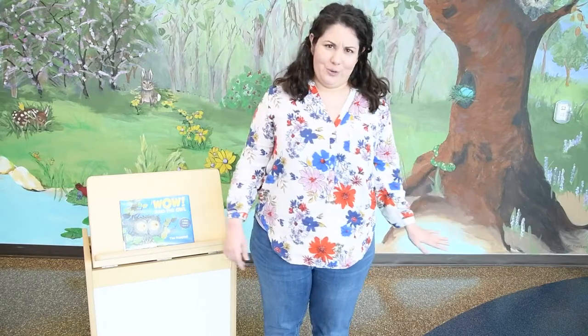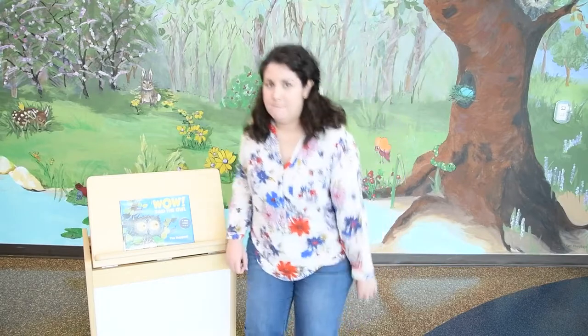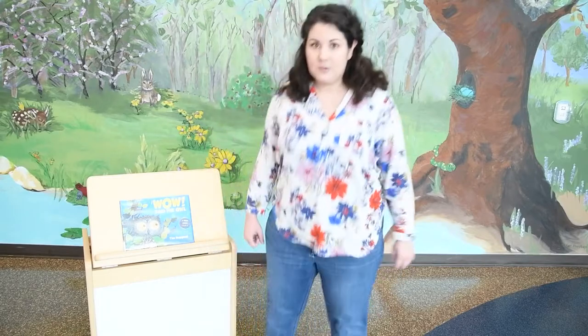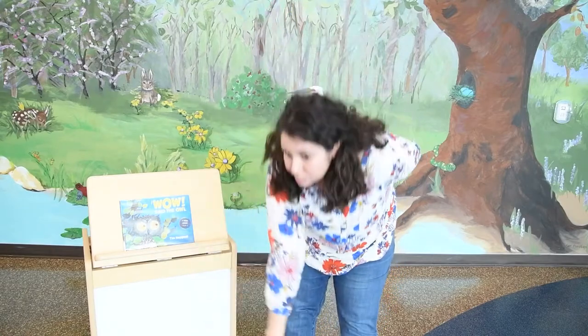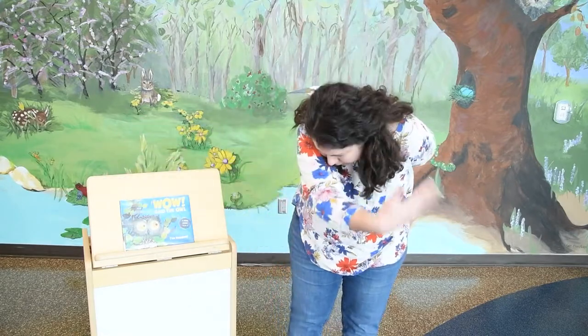And one more animal. This animal is very different from a snake — it does not slither on the ground and does not lay eggs. You've got to be nice and big for this animal and give big stomps. Here we go. Lean over and go like this. What animal do you think we're being that has a long swinging nose and big stomping feet? If you guessed elephant, you're right. Good job.